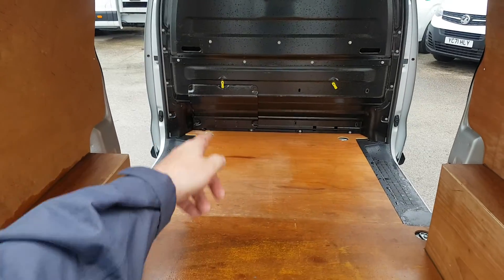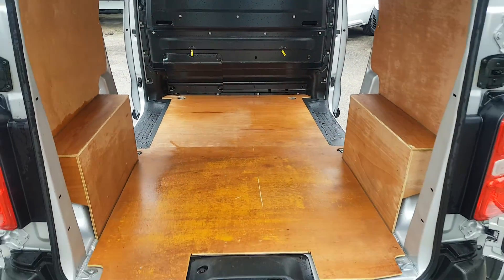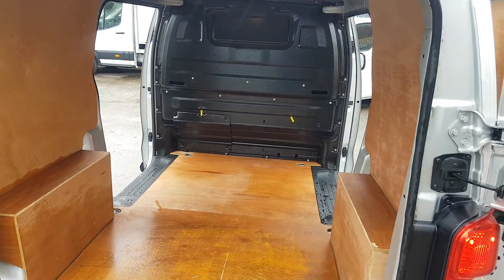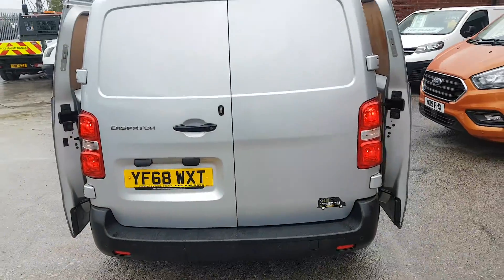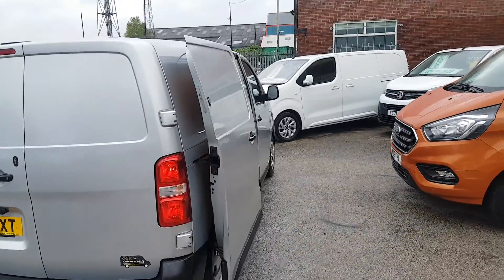It's got a little drop-down flap door there, so if you've got extra pipes or poles you want to slide them under the passenger seat. Parking sensors which highlights into the monitor on the dashboard.